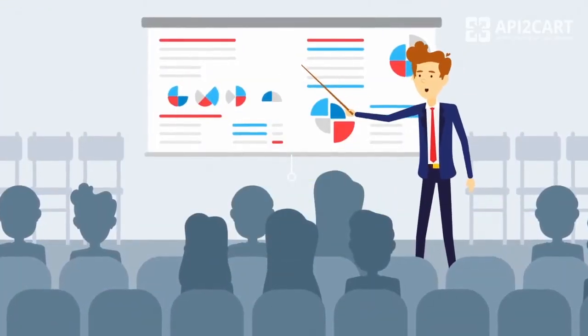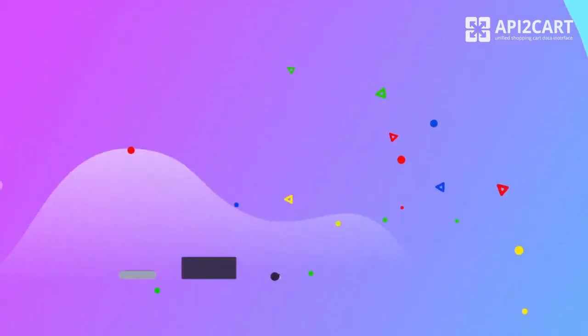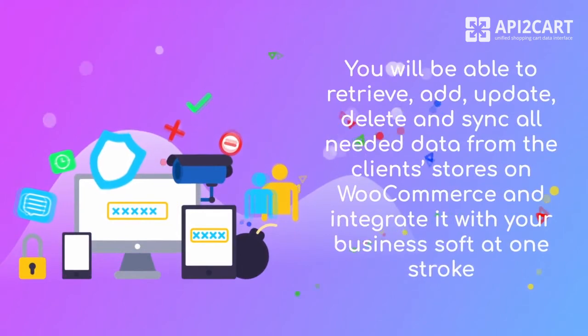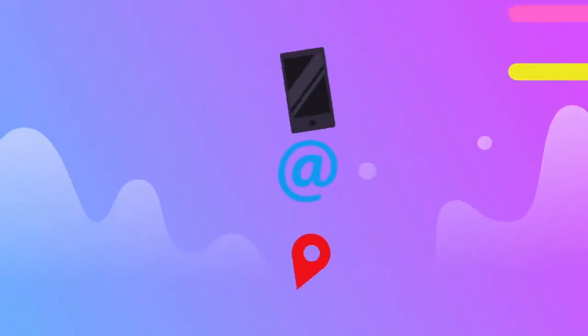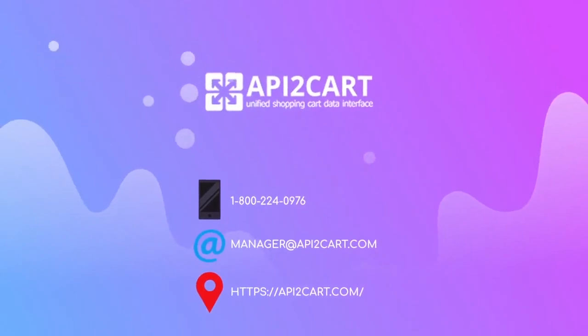API to Cart is an online solution that will help to perform integration with WooCommerce and 40-plus other shopping carts in an easy and secure way. You will be able to retrieve, add, update, delete and sync all needed data from the client stores on WooCommerce and integrate it with your business software at one stroke. Let API to Cart help you with the challenges of shopping platform integrations. Start your 30-day free trial right now!